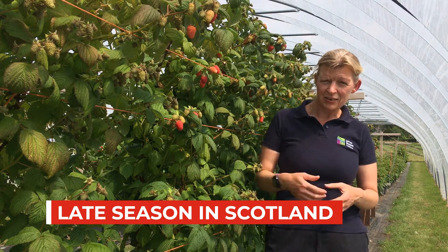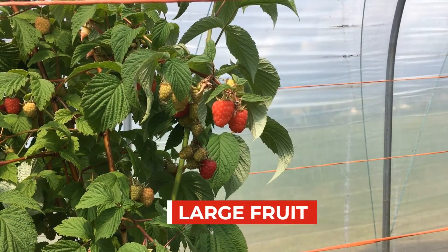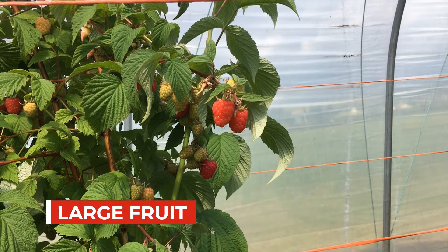It doesn't start till after mid-September but the fruit crop is very nice and gives nice large fruits, very consistent, very easy to pick.